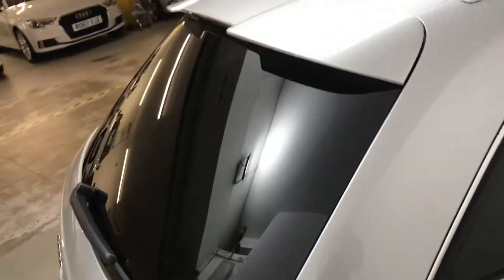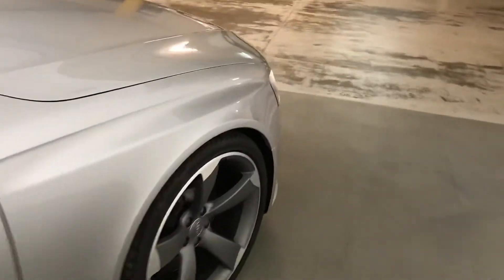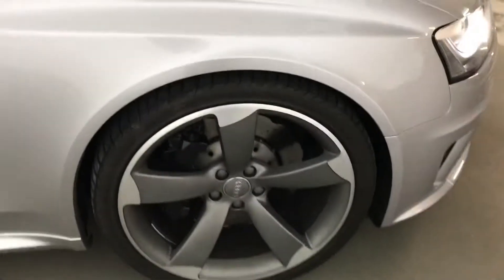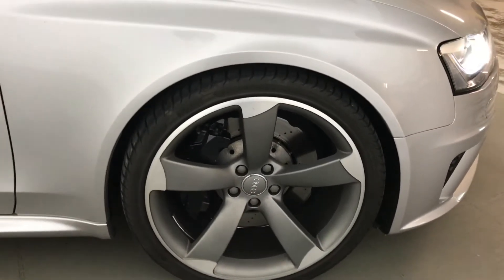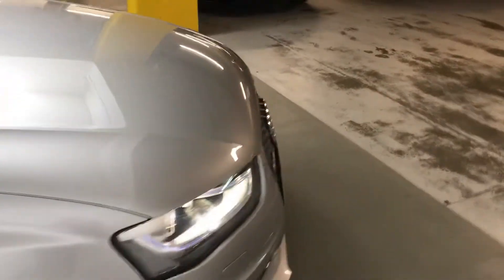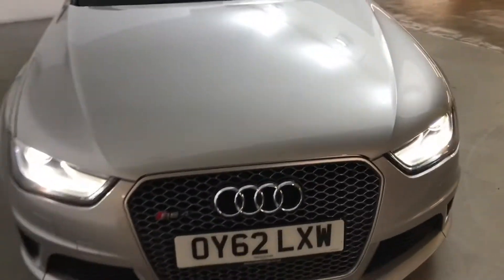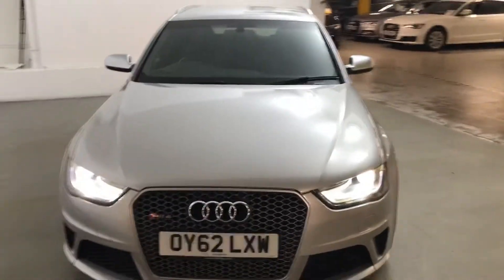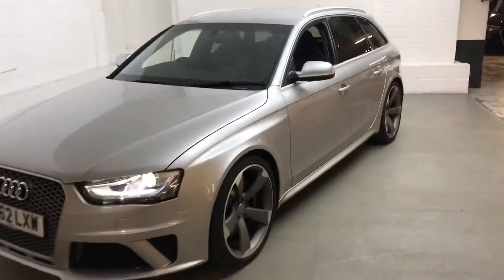Also got privacy glass on the back of the car, which is another extra as well. With the dynamic setting on the controls, you've got sport suspension and dynamic ride control, so they will stiffen when you put it in dynamic mode. Also got dynamic steering as well, so it makes the steering a lot more sensitive — so if you do happen to take it on a track day, you might fancy that.